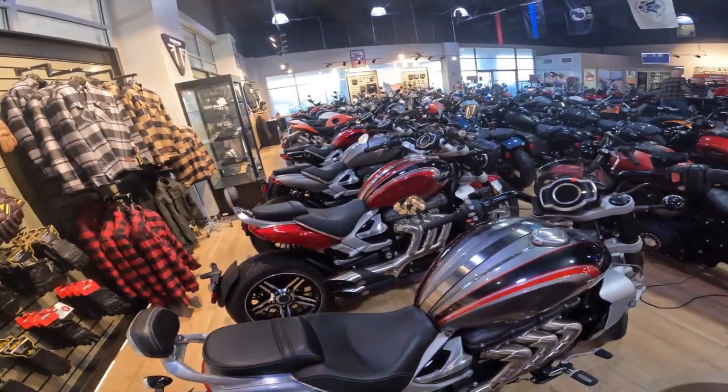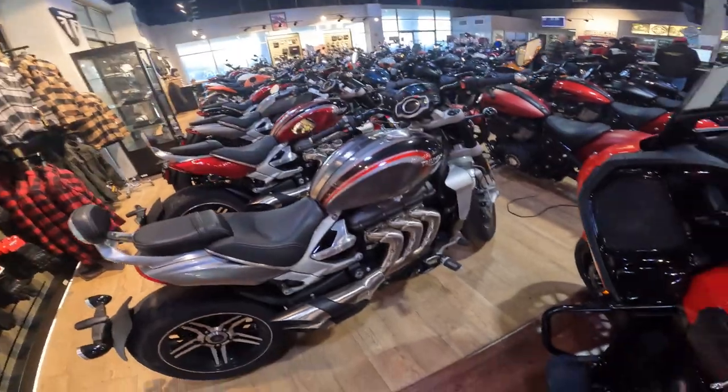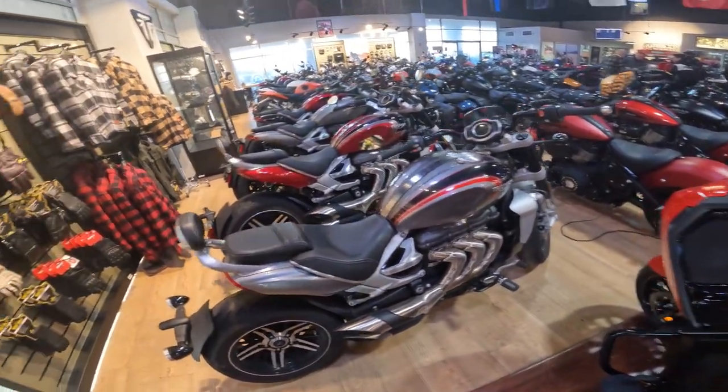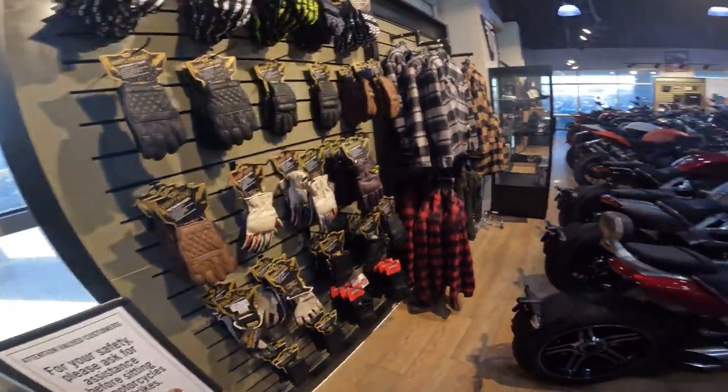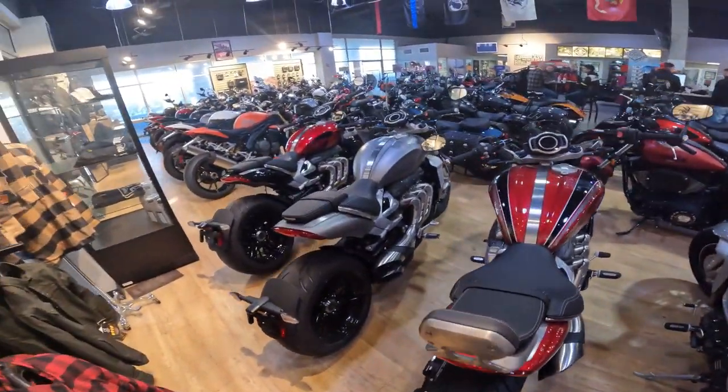Here's the Triumph Rocket 3 GT. That thing will scoot — I don't know too much about the Rocket other than it looks like it would dump you off the back of it if you're not careful.